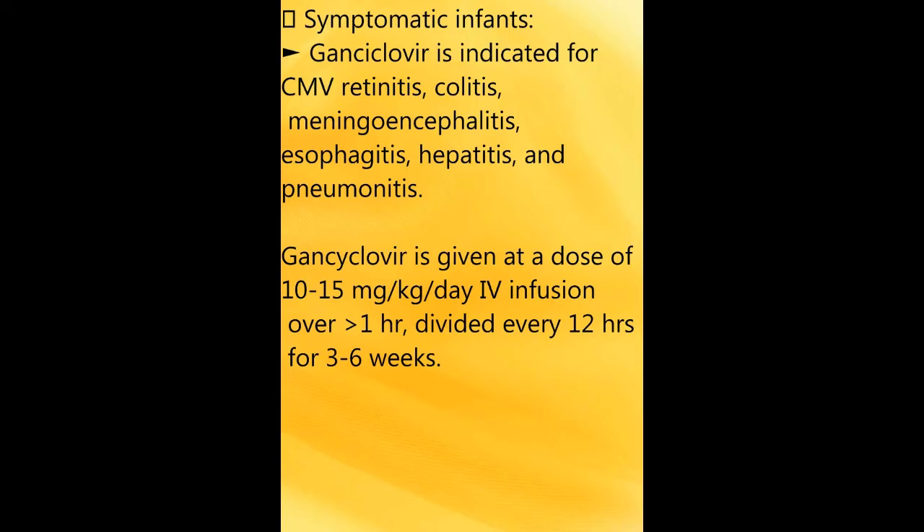For symptomatic infants, ganciclovir is indicated for cytomegalovirus retinitis, colitis, meningoencephalitis, esophagitis, hepatitis, and pneumonitis. Ganciclovir is given at a dose of 10 to 15 mg per kg per day IV infusion over greater than one hour, divided every 12 hours for three to six weeks.